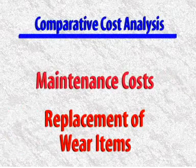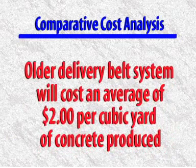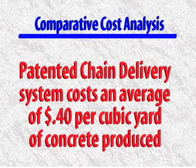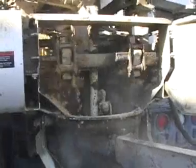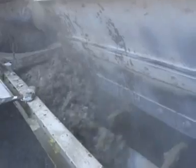A comparative cost analysis of routine maintenance costs and the replacement of wear items reveals that an older belt delivery system will cost an average of $2 per cubic yard of concrete produced. By contrast, the patented chain delivery system costs an average of $0.40 per cubic yard of concrete produced — up to five times more cost effective. The Zim Mixer's patented chain delivery system is self-cleaning and designed for low maintenance and high accuracy.